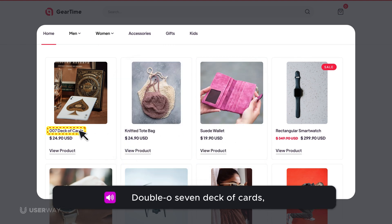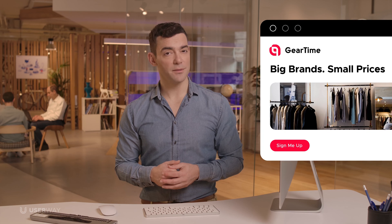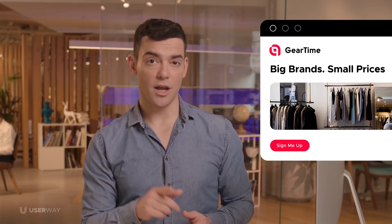'007-deck-of-cards, link.' In this example, you can add helpful context that might be too long to fit on a button. For example, this button reads 'sign me up,' and you hear 'sign me up for the latest deals and promotions, button.'